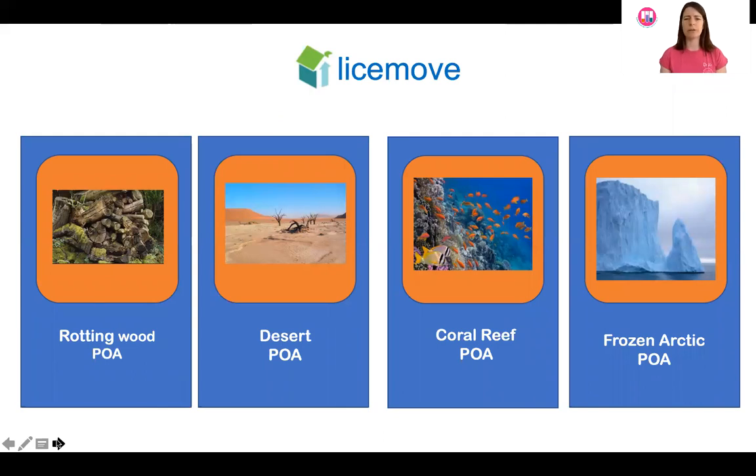I've got the LiceMove website up to look at great locations for them to live. We've got some rotting wood, a desert, a coral reef, and some ice in the Arctic. Have a think — where do you think wood lice would like to live? I mentioned before that they like dark, damp places like rotting wood piles, so I think wood lice would be looking to move somewhere very much like that.